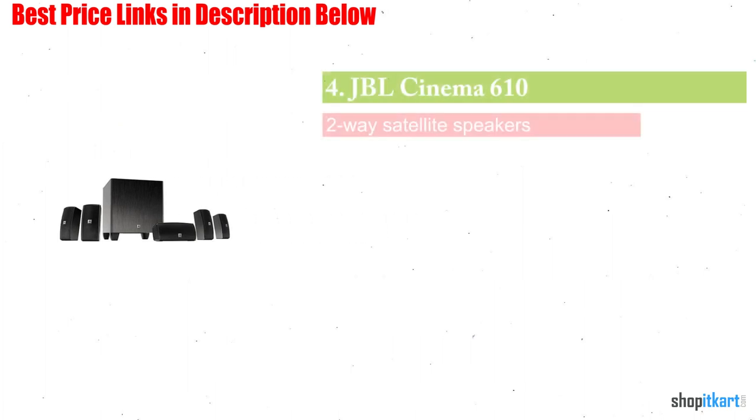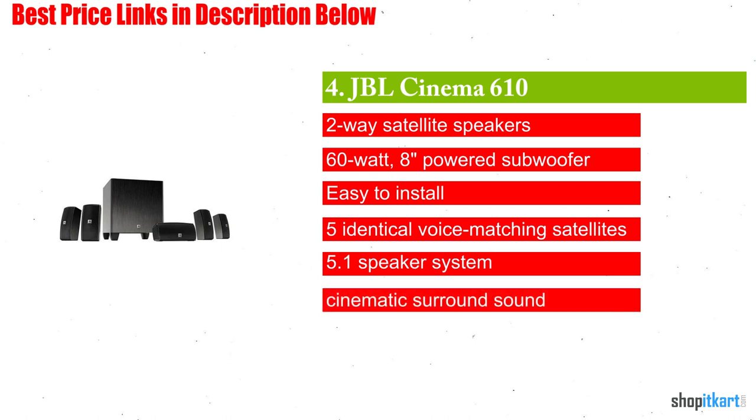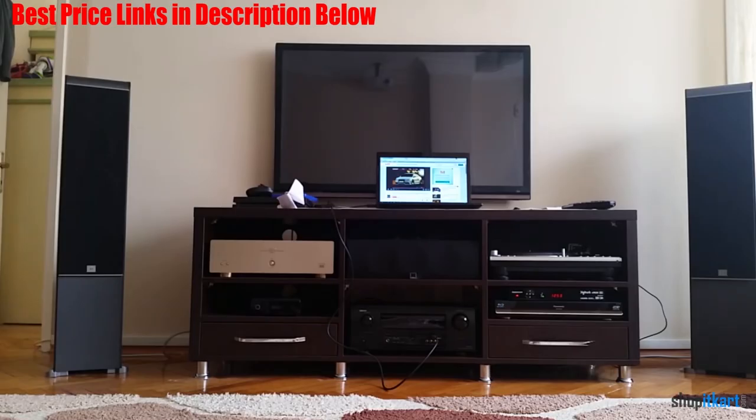Next on our list is the JBL Cinema 610 Advanced 5.1 Home Theater Speaker System. The center speaker in a home theater package is responsible for most of the dialogue in movies, and the one in this JBL package sounds great and is perfectly compact. One of our reviewers described the dialogue clarity as stellar. The JBL package has a dedicated center speaker with a pair of 3-inch mid-range speakers and a 1.5-inch dome tweeter.